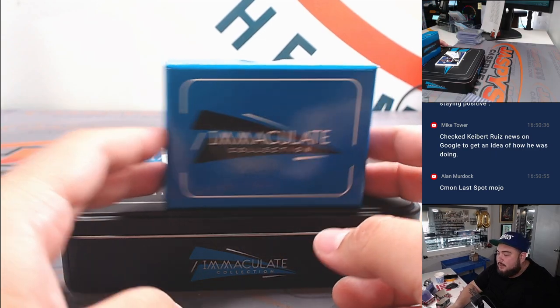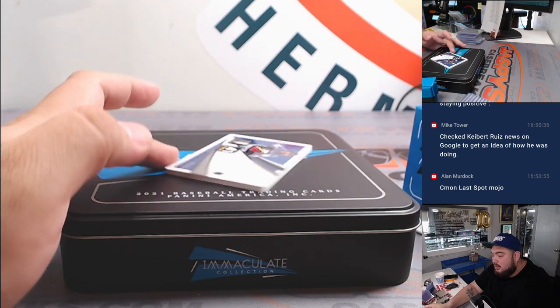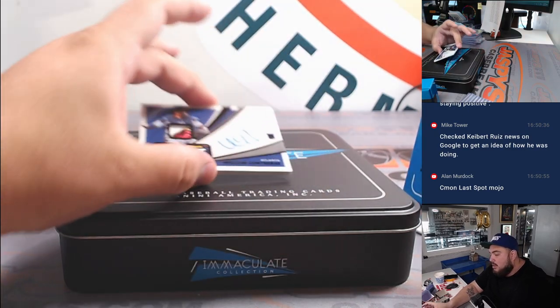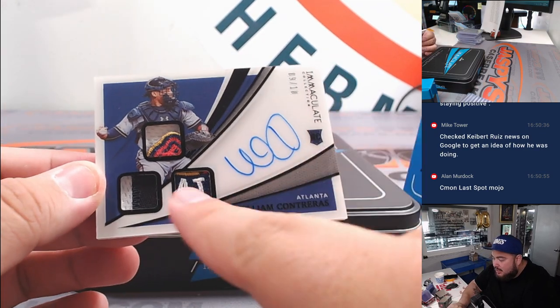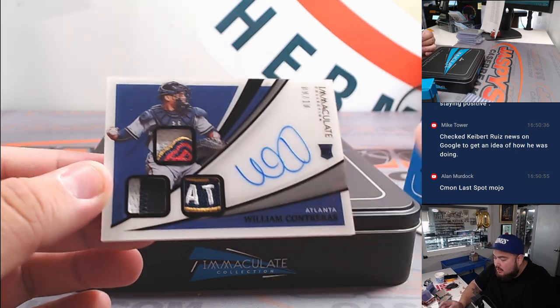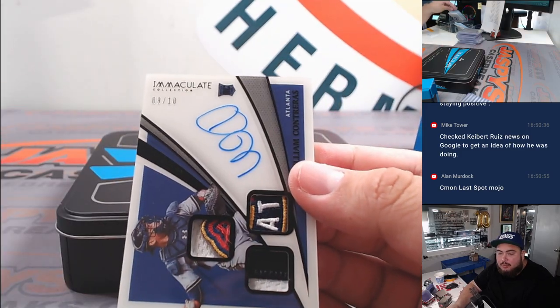All right, last but not least, here we go — we have an RPA and it is very nice patches. Will Contreras, 9 out of 10! Look at that — a little llama there. Patch there, two-color there, a lot of braids — going to Tristan.